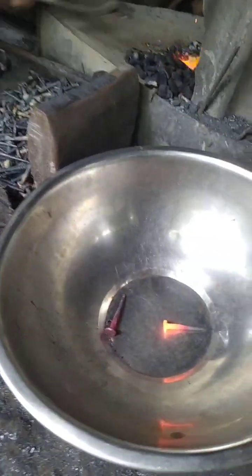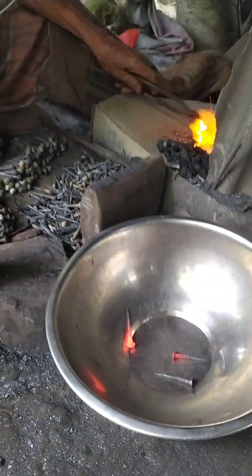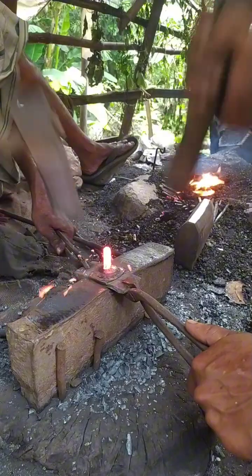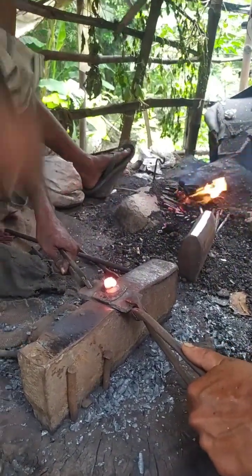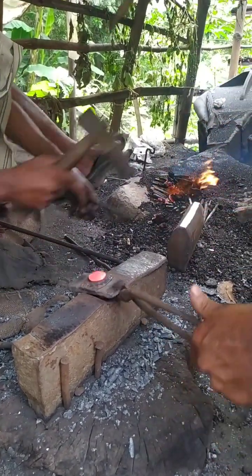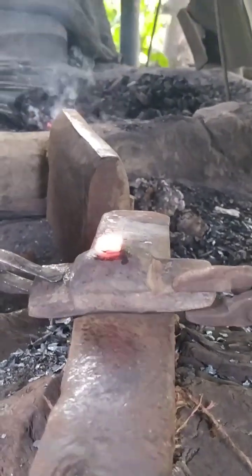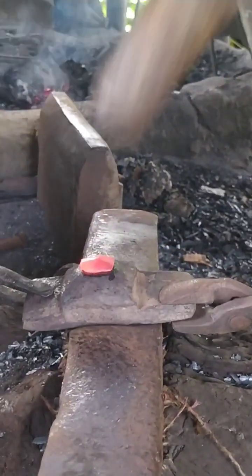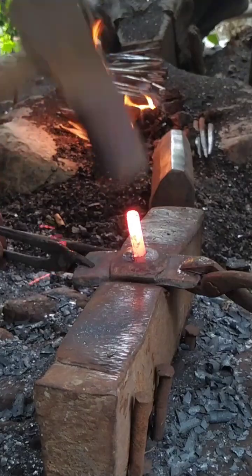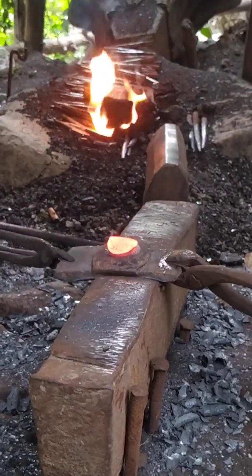Every nail begins its life as metal, typically steel, though iron and occasionally aluminum are also used. Steel, an alloy of iron and carbon, is preferred for its strength, durability, and flexibility. The first step in nail production involves sourcing steel in the form of wire rods. These rods are carefully inspected for quality, as impurities or cracks could compromise the final product. The steel is then cleaned to remove rust and surface imperfections, often using a combination of mechanical brushing and chemical treatments, ensuring the metal is smooth and ready for precise shaping. In some cases, coatings like zinc or other anti-corrosive materials are applied to prevent rusting in finished nails.